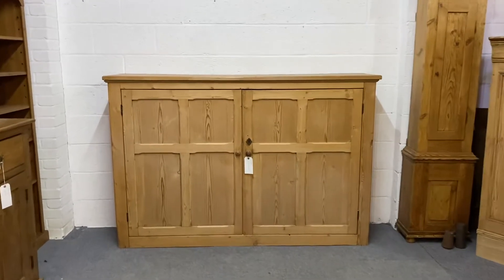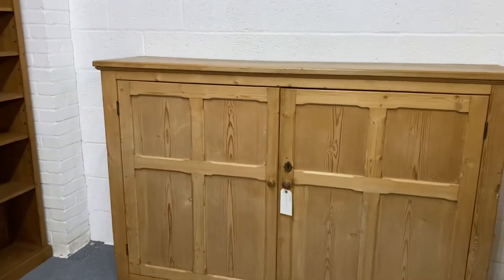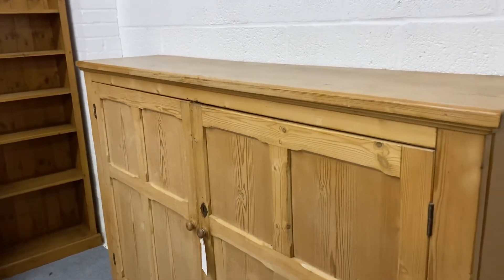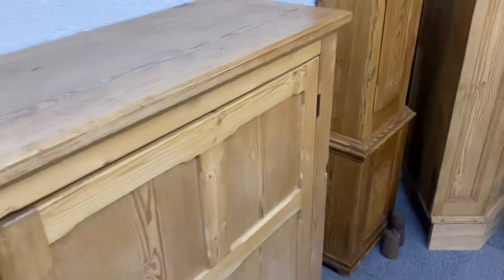Here we have a large old English pine school cupboard. It's quite shallow — only 17 inches deep at the top, which is good.